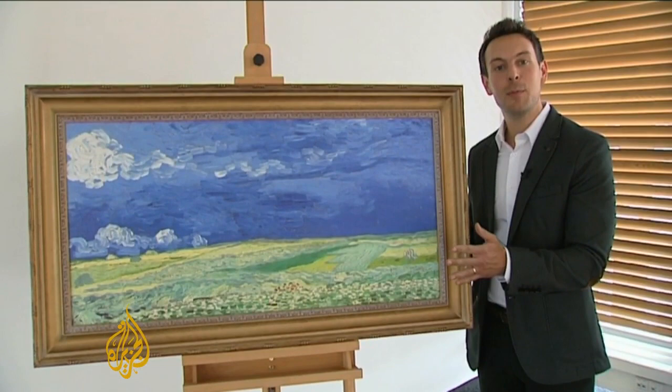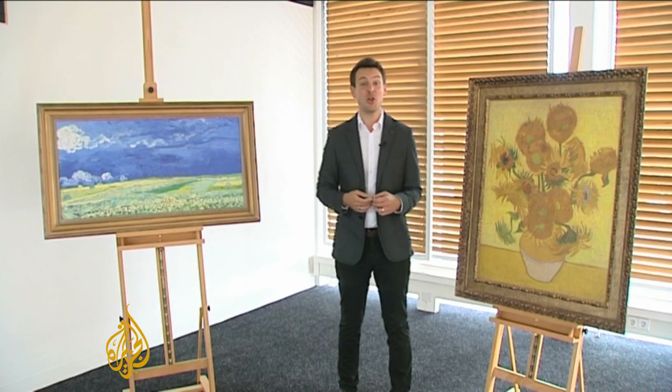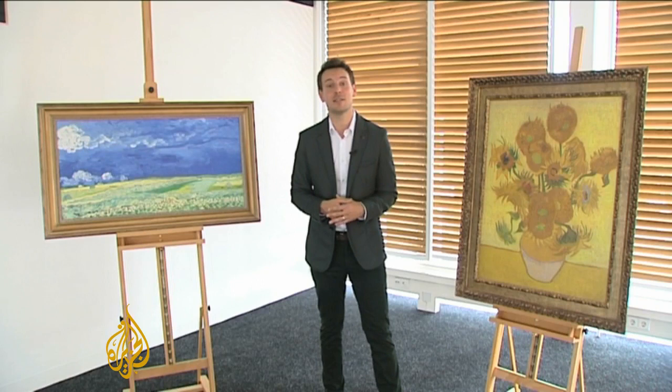And then you've got the people who want to own the art. An original like this is worth somewhere in the region of $50 million, and it's not even for sale. The Relivos are not cheap either, though. If you want one of these, you will need to find around $30,000. However, for those who can afford it, it is probably the nearest they will ever get to owning a genuine article.